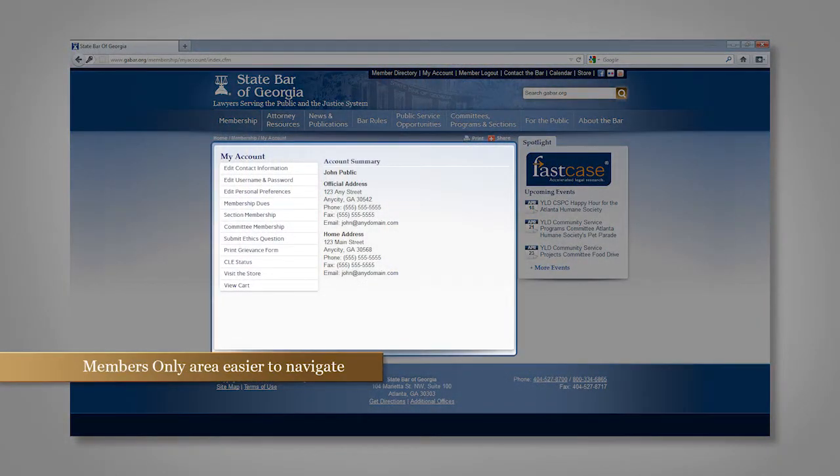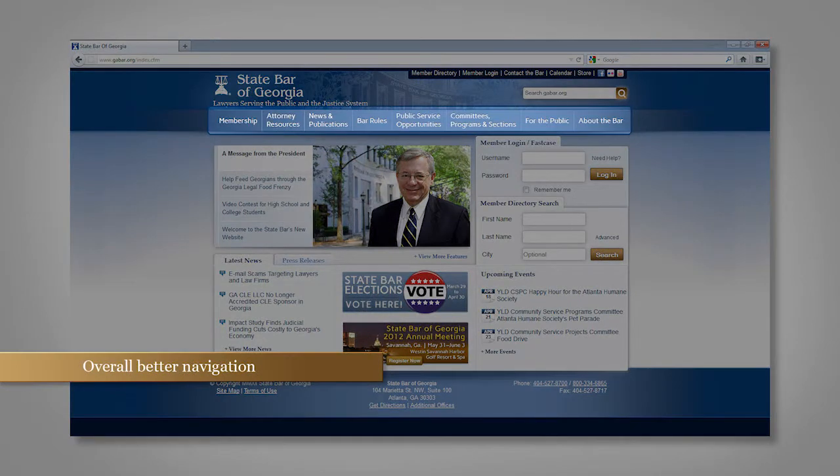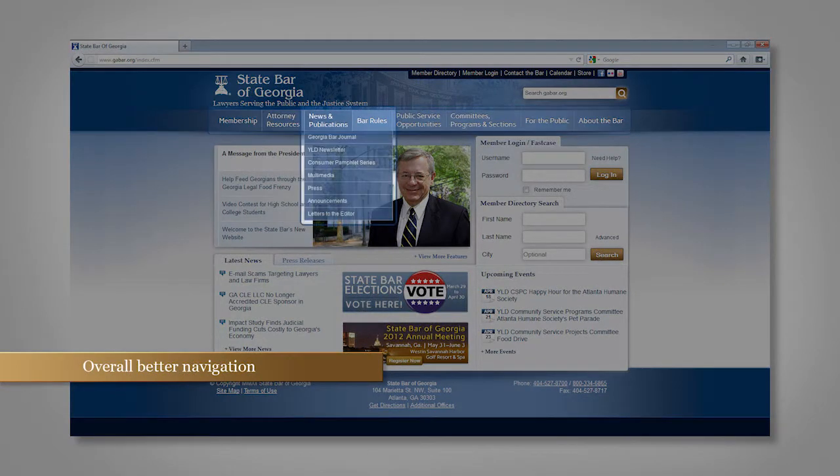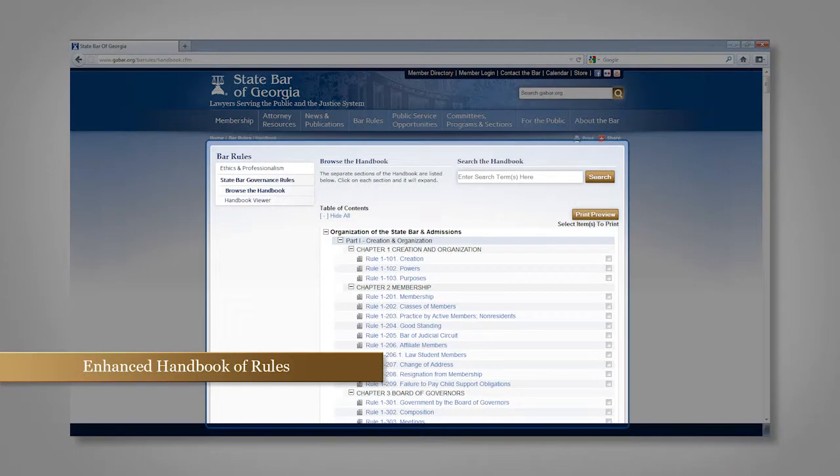As a bar member, all of your personal information and preferences are in one place under the members-only area once you log in. Since the last redesign eight years ago, the bar website has outgrown its initial navigation structure. Now every page on the old site has been reorganized and put into a more user-friendly order. The rules of the State Bar of Georgia have been added to the new website in a way that makes it much easier to browse and search the rules.